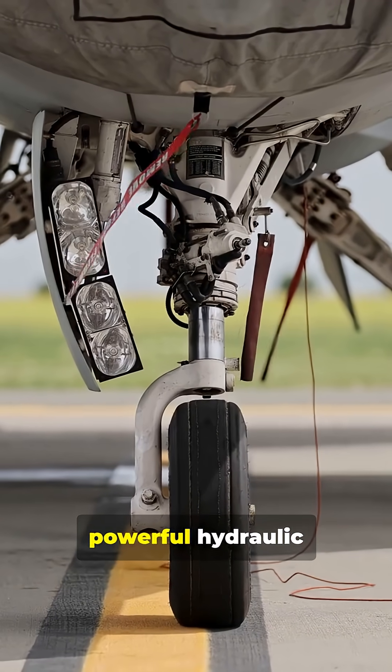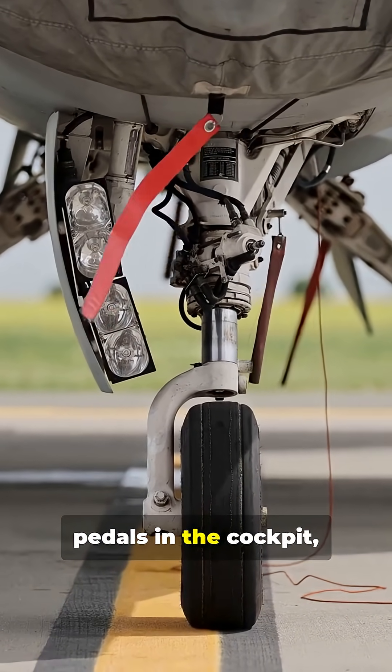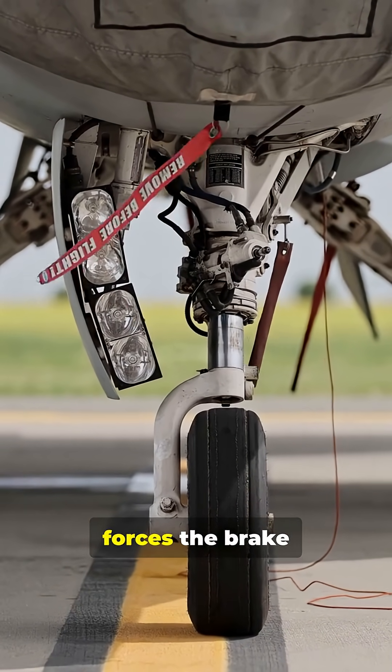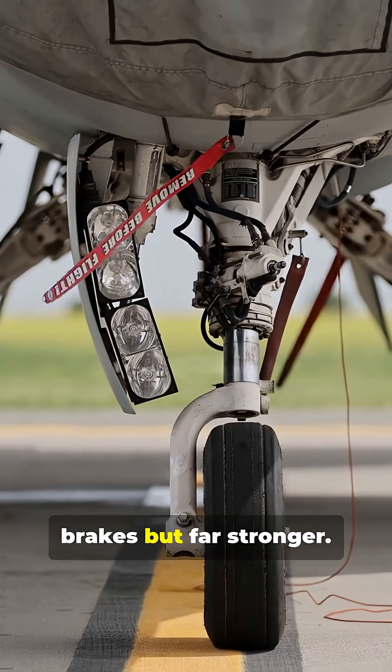Airplanes use powerful hydraulic disc brakes located on the landing gear wheels. When the pilot presses the brake pedals in the cockpit, hydraulic fluid forces the brake pads to clamp onto rotating discs inside the wheels, just like car brakes but far stronger.